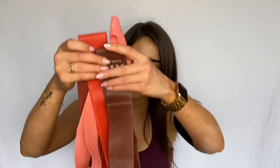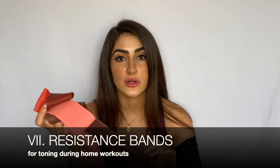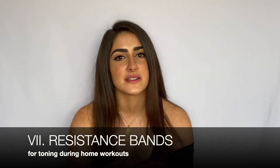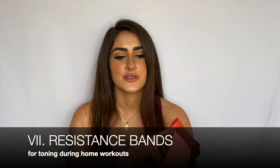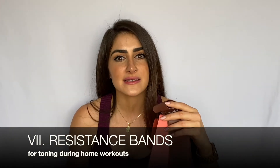My next item is resistance bands, great for home workouts. Because of my spinal surgery I can't put heavy weights on my shoulders, so when I want definition in my legs and glutes I use these bands with repetitions and ballet drills. They're really awesome for at-home lower body workouts and very inexpensive — an easy thing to add.